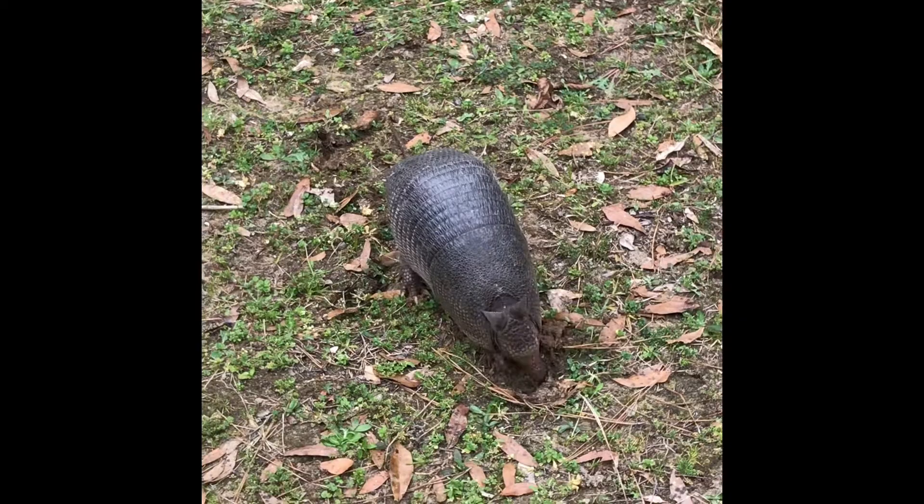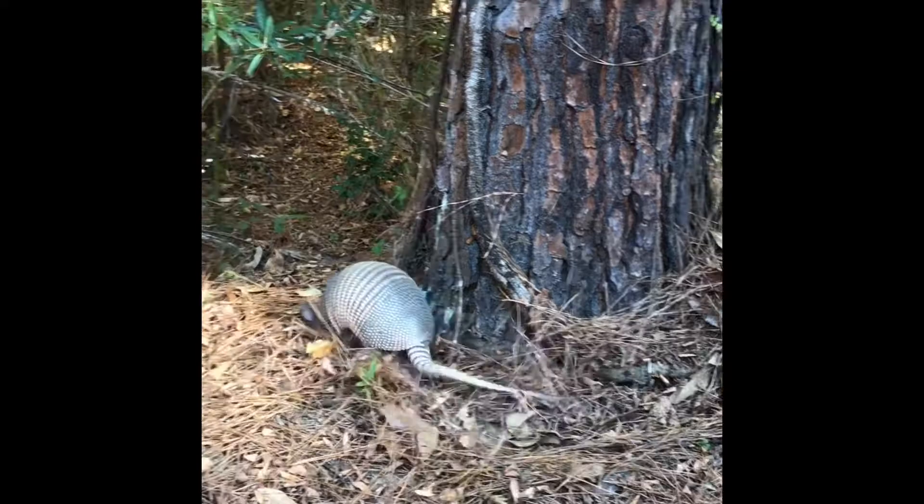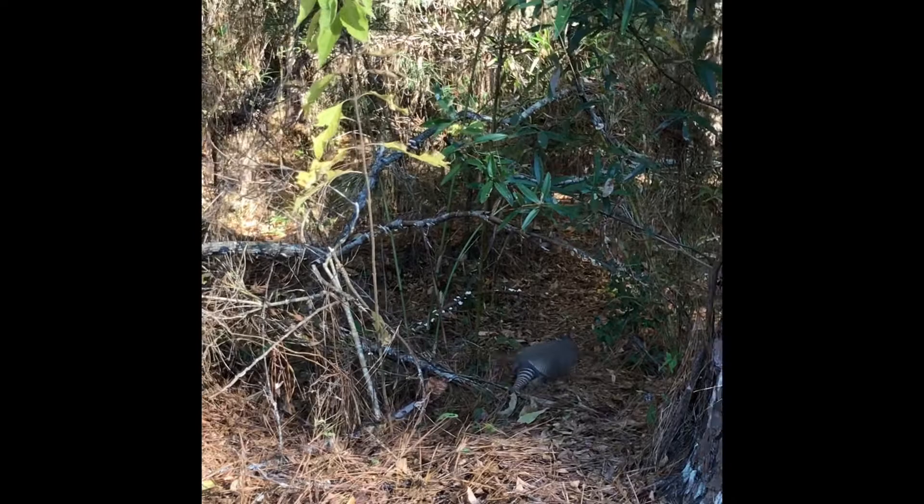As this armadillo is digging around searching for food, it seems to have upset a fire ant mound. In order to get the ants off of it, it rubs its belly against the ground and even does a little flip all the way down into the forest.